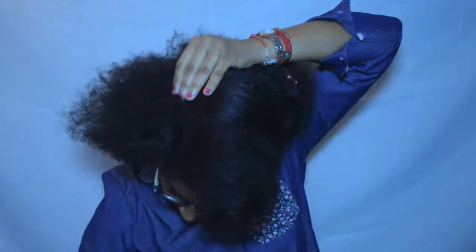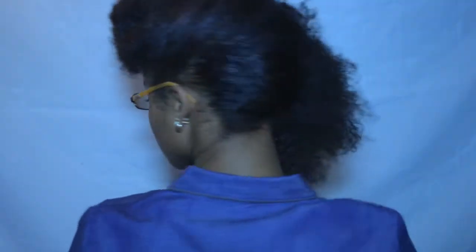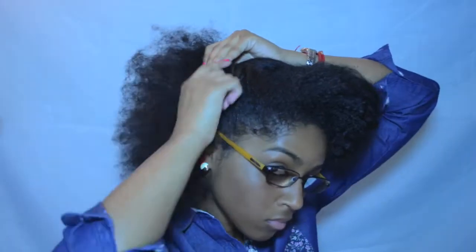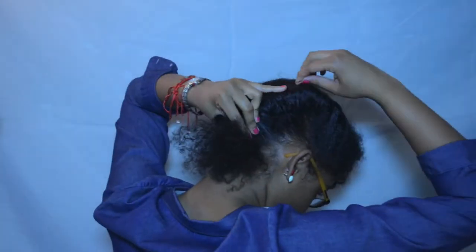Next, you're going to put all of your hair to one side and secure it with bobby pins. Gotta give the arms some rest! Then with that section, you're going to roll or twist and roll it under — if that's the proper way to describe it — and secure the bobby pin in between the roll and your hair so it does not unravel.